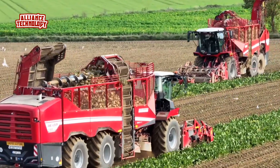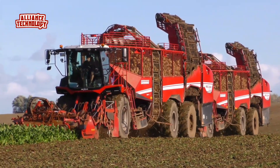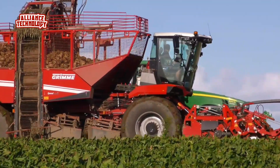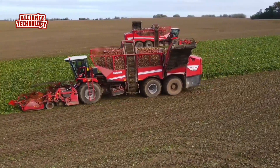Among the updates to the Grimm Rexer 6300, it is worth noting the adjusted direction of movement of the beet fruits. Grimm managed to achieve this by changing the geometry of the star fingers.